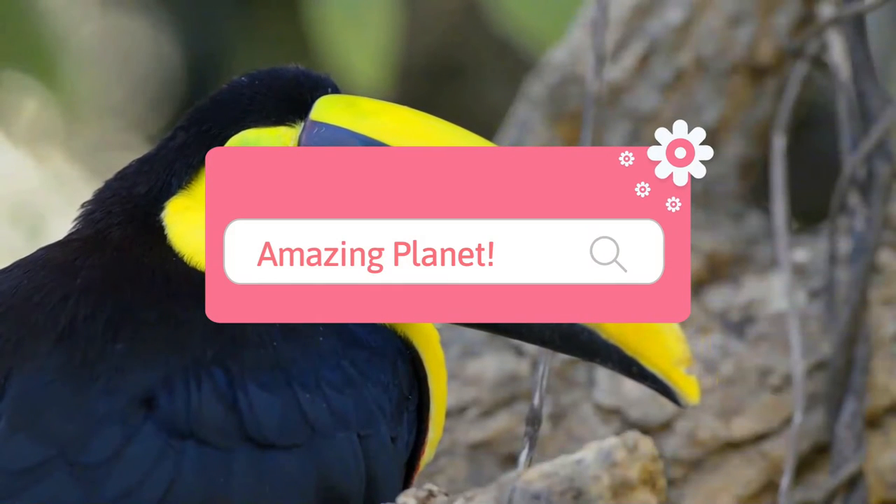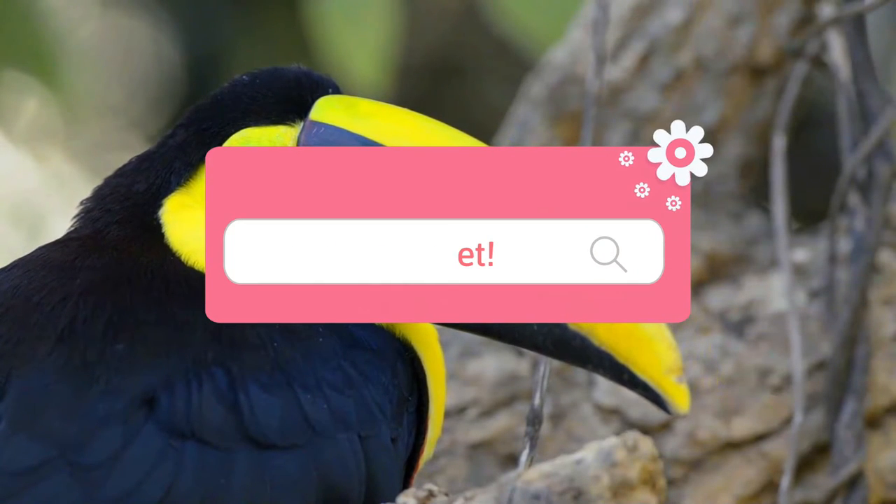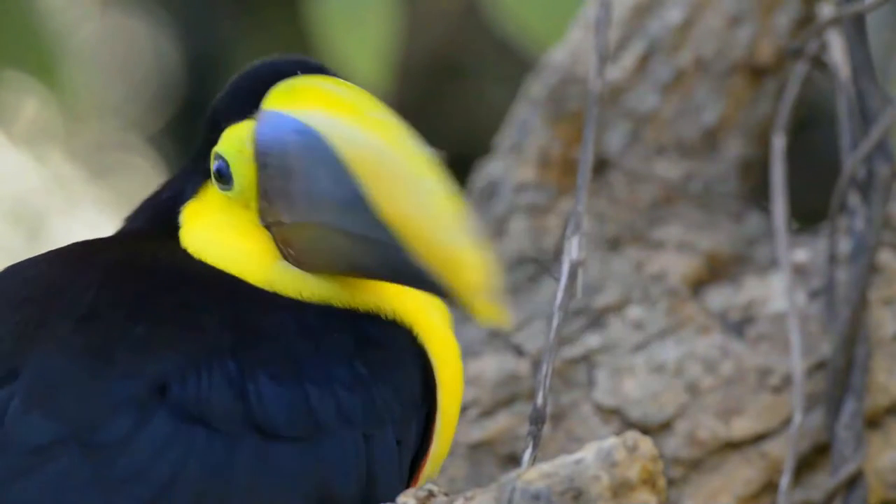Did you know that a flamingo can eat only when its head is upside down? Awesome, isn't it? Welcome again!